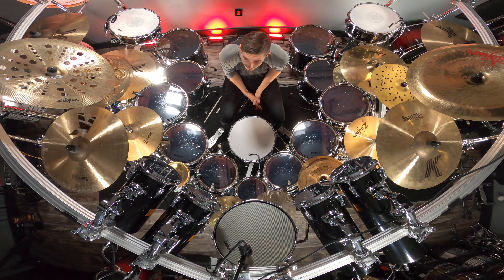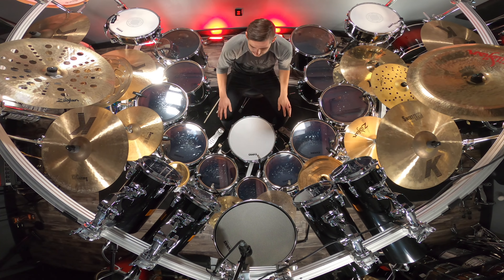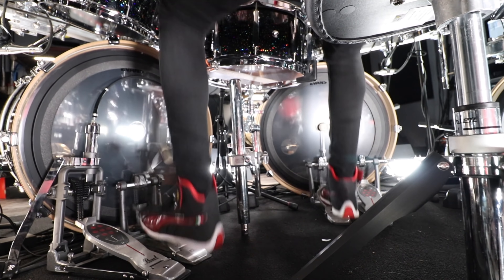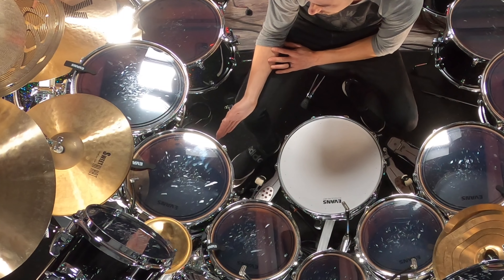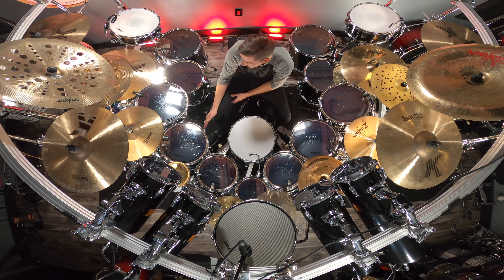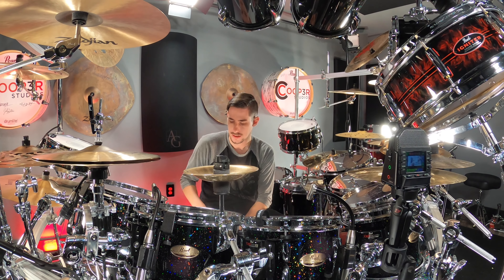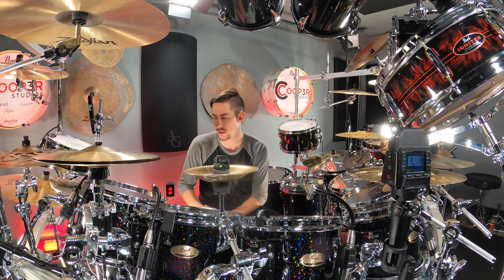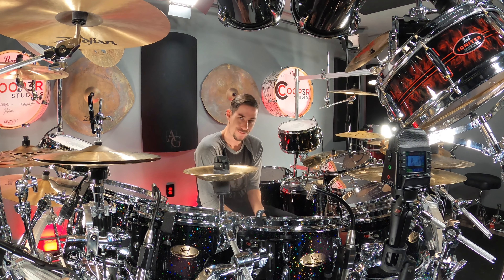For pedals, I have the Pearl Red Line Eliminator — two single Red Line Eliminator kick pedals on the two 24-inch kick drums. The main kicks are 24x14 and 24x14, and these things boom — it's crazy how much power they have. On the right-hand side, I'm using the slave pedal of a double kick setup to fire the back right-hand 20-inch kick drum. So you can switch to a slightly different kick sound by using that double kick setup to trigger that second bass drum and get a different tone.